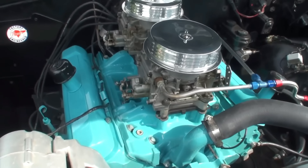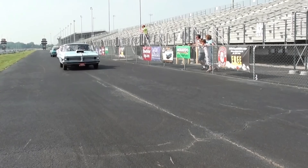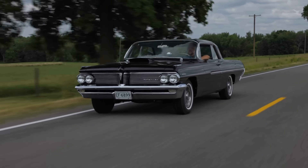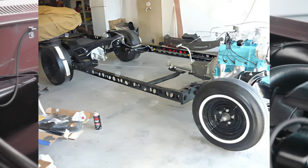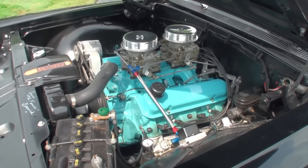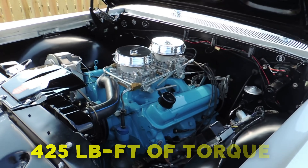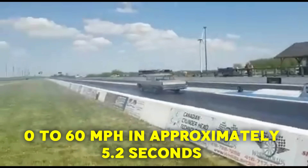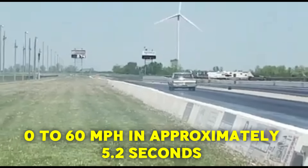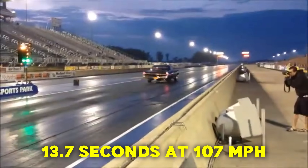For 1963, Pontiac made further improvements to the 421, increasing the compression ratio from 11-to-1 to 12-to-1 and raising the redline to 6,400 RPM. The Catalina was also lightened through the use of aluminum components and a drilled frame. These enhancements produced 405 horsepower and 425 pound-feet of torque, with 0-to-60 in approximately 5.2 seconds and quarter-mile performance of around 13.7 seconds at 107 miles per hour.